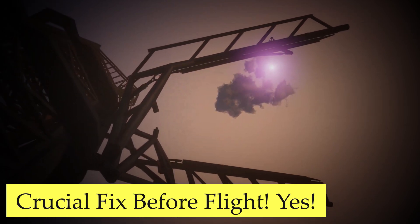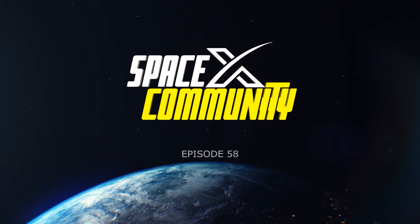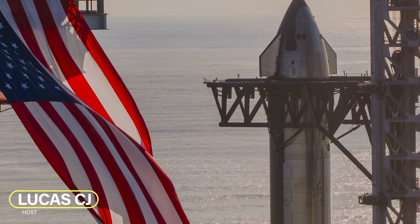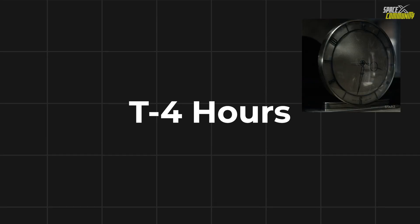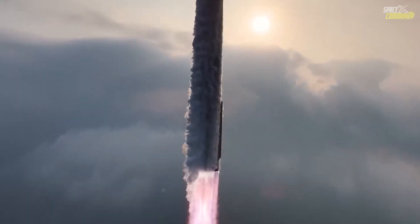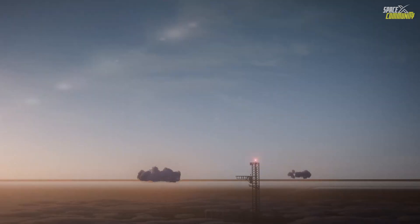SpaceX's new last-minute booster 12 catching plan — it's not what you might think, it's a crucial fix. Hey, I'm Lucas, welcome to the SpaceX community. We're just T-minus four hours from launch, and I was planning to get some sleep, but the excitement got the best of me. I've seen a lot of questions in our community about the super heavy booster catching plan, so here's a dedicated update.